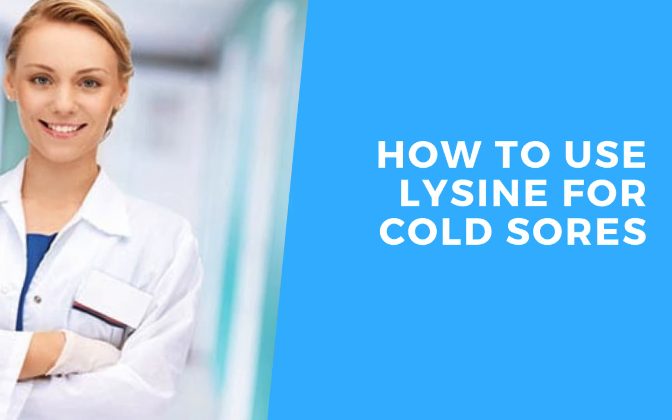Hey everyone, this is Matt, and welcome to episode 3 of the channel. In this video, I'm going to teach you how to use L-lysine for cold sores.